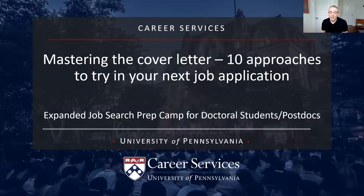Today, we are focusing on mastering the cover letter. Because I've had a theme of doing things in tens, we're going to take 10 approaches to try in your next job application with your cover letter.